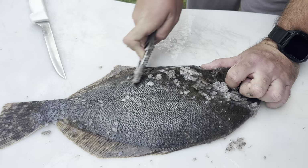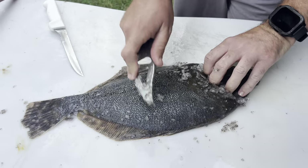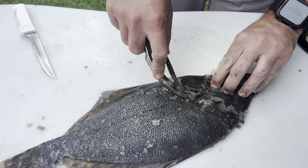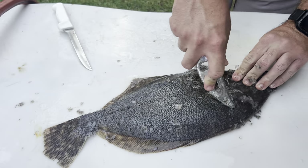Make sure you scale the top and the bottom and scale all the way up to the head because we're going to eat all of this right here too. So all the way down from the tail, all around the outside, and all the way up to the head. Once you do that then you're ready to start cutting it open.